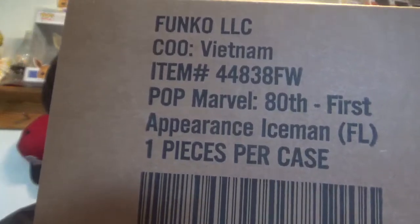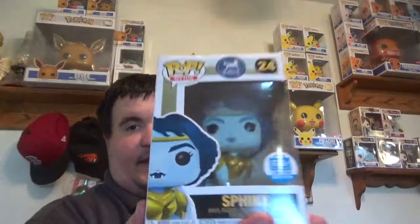I'll let you read the front. Forgot I ordered it, so there's a duplicate. And then the wife, for her myths collection — the Sphinx.